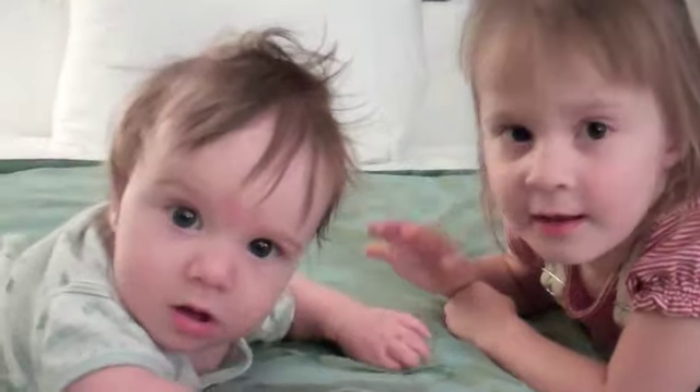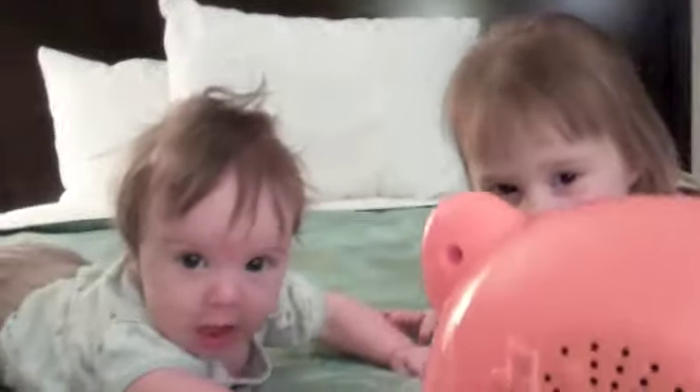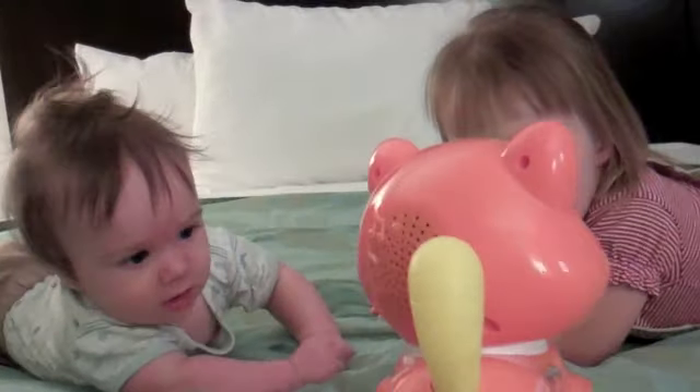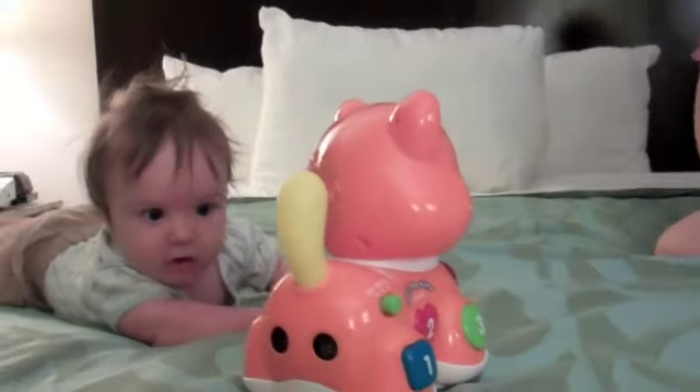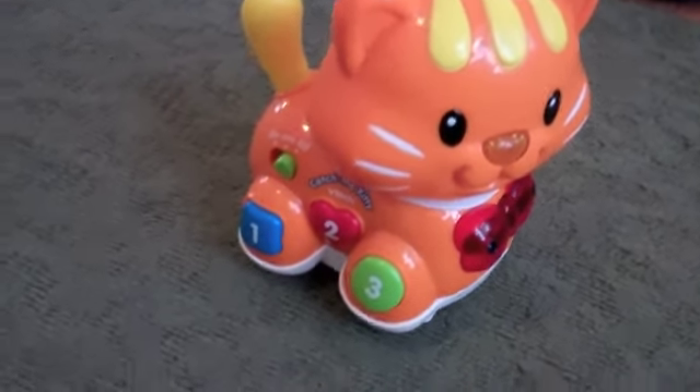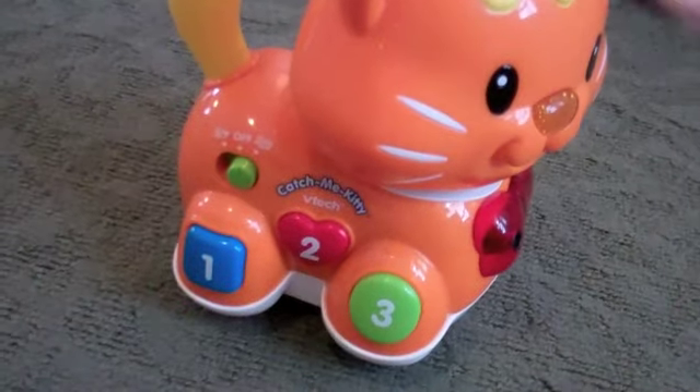Hey guys, are you on the bed? Should we see what this, should we see what the kitty can do on the bed? Learn with me. There she comes. Okay, so here's the Catch Me Kitty from VTech.